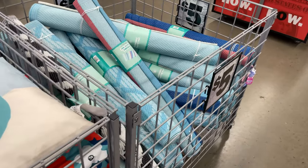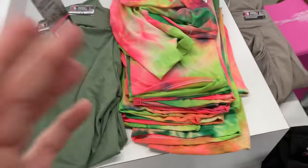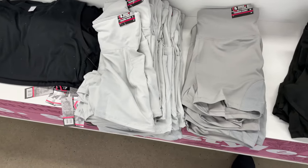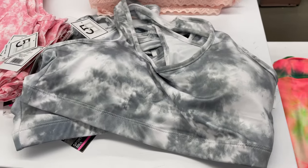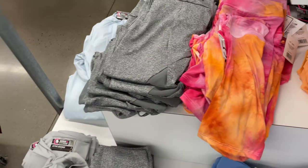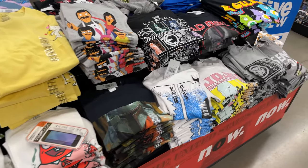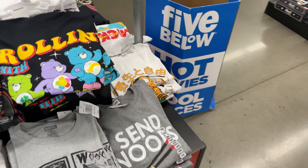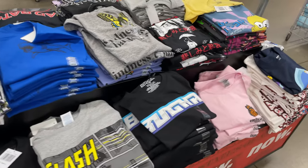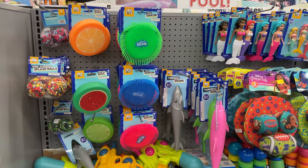They have spandex shorts in about six different colors and sports bra bralettes — all $5, you can't beat that. There are also lots of fun t-shirts, again $5 each. You're not going to find t-shirts anywhere else for $5, so I always love shopping here. They have kids' and adults' sizes.